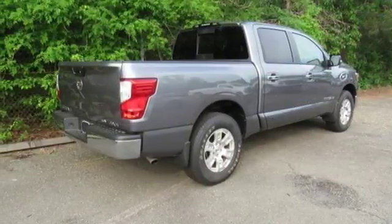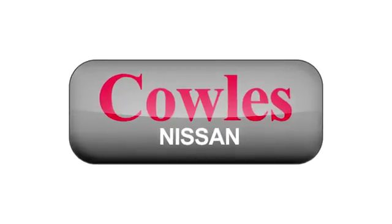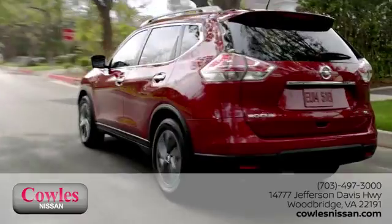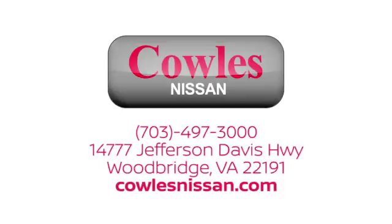Hurry in today and see it for yourself. You're not just a number at Kohl's Nissan, you're a family member. We work hard to make owning a new vehicle easy, fun, and affordable. We're conveniently located at 14777 Jefferson Davis Highway in Woodbridge.